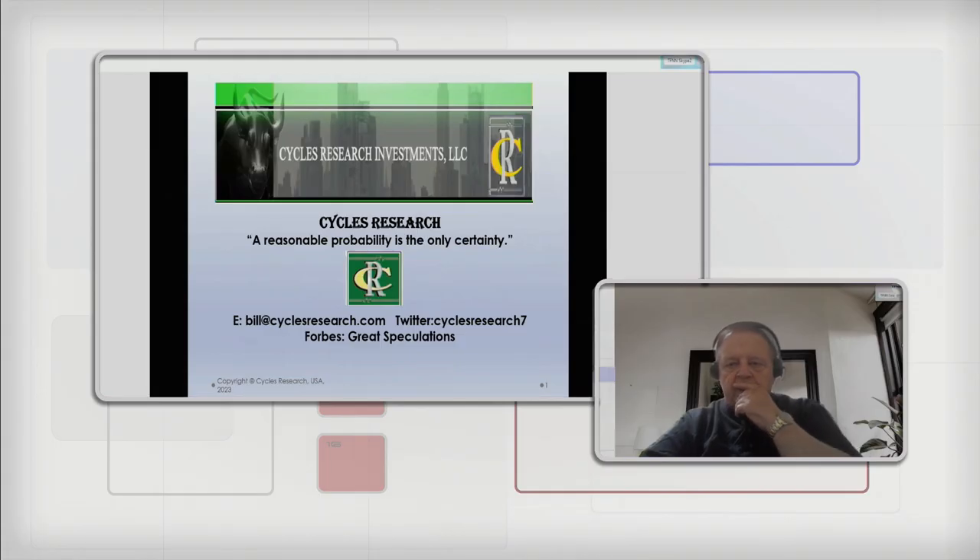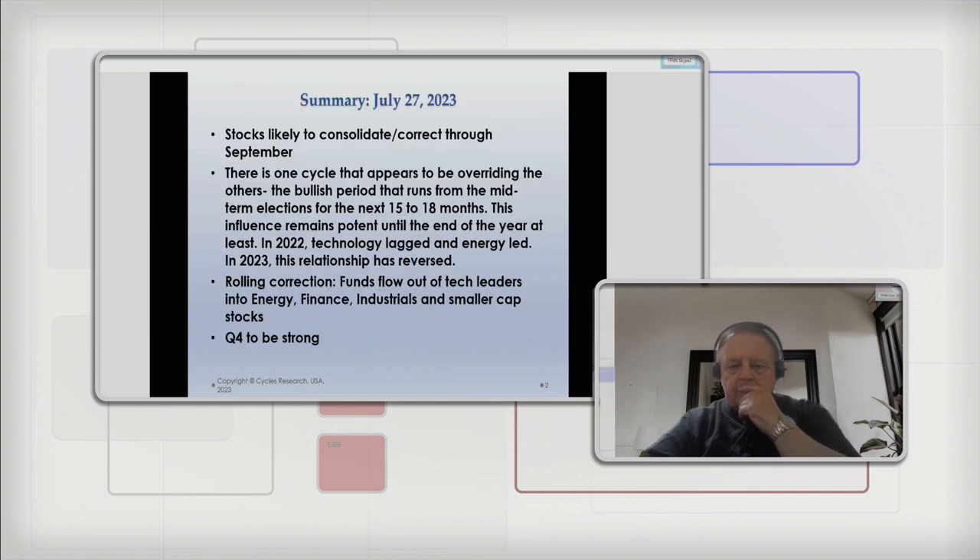Fox Business News said it last happened before, but it has happened. I'll have to Google that myself. What do you have for us today, my friend? Bill starts sharing the screen. Here's the summary: stocks are likely to consolidate and correct through September. There's one cycle that appears to be overriding the others — the bullish period that runs from the midterm elections, which was last October, for 15 to 18 months, taking us to January or March of next year. This influence remains potent until the end of 2023.